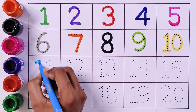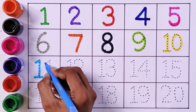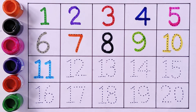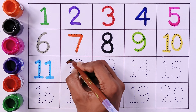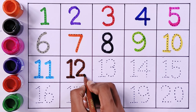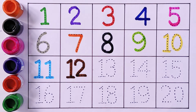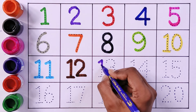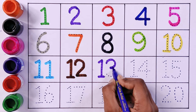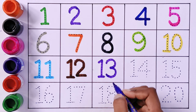Eleven, One One. Twelve, One Two. Thirteen, One Three.